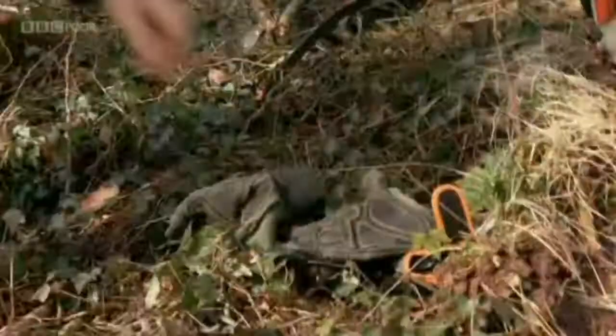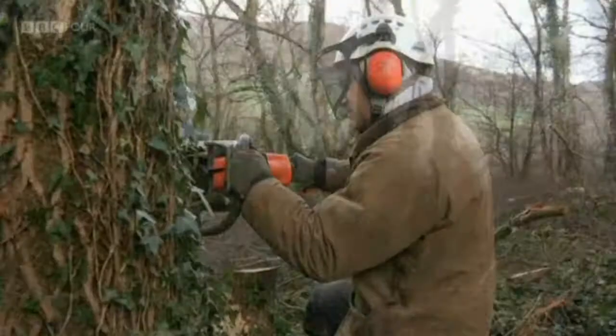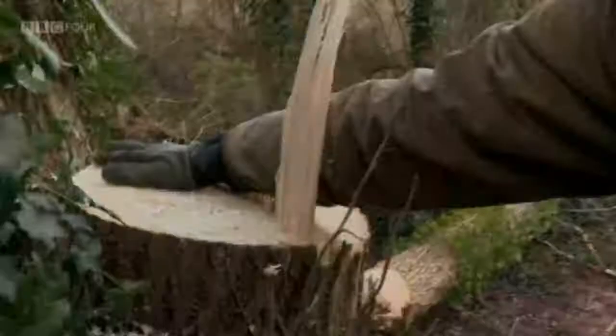It would be a nerve-wracking enterprise if I was attempting to do this on my own. Even with Pablo here it's going to be quite interesting, but I'm sure we'll get them all down in the end. Pablo cuts a wedge out of the front to control the direction the tree falls. One of the paradoxes of woodland management is that you have to fell trees in order to let them grow again.